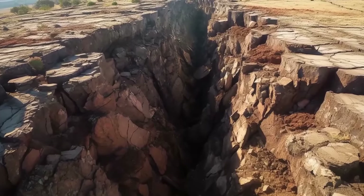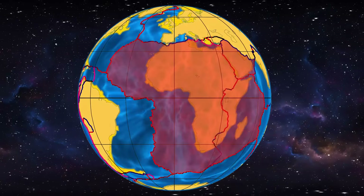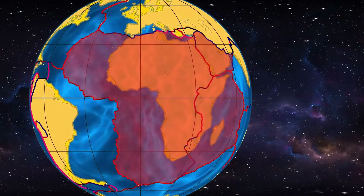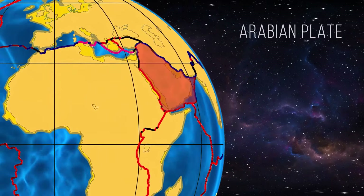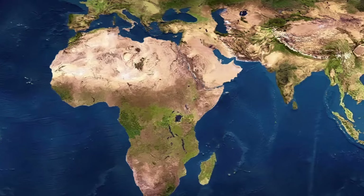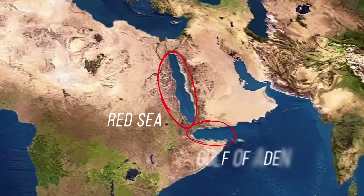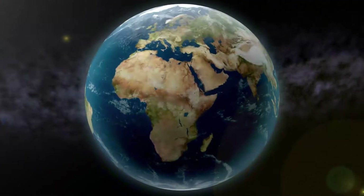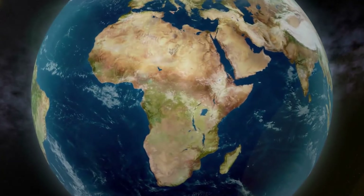Continental rifts are less frequent than the ones we find underwater. The East African Rift is one of four major ones. The nearby Arabian Plate has been on the move for the last 30 million years. When it separated from the African mainland, it created the Red Sea and the Gulf of Aden. When you look at the physical map of Africa, it looks like one contiguous landmass.